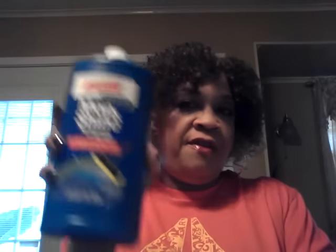I also picked up the Awesome Mop and Shine — it's 32 ounces — and I grabbed that for my floors. I also picked up the Luminescence pumpkin pie candle. I've been burning the cinnamon bun one and it smells pretty good. I didn't get two of these because I already have another pumpkin pie candle and I'm going to burn both of them together. If y'all see them, grab one — they're pretty decent.